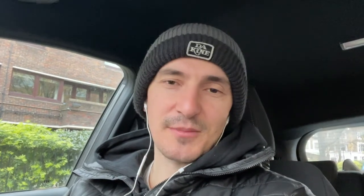Thanks for watching this week's video. If you've got any questions or comments, please send me an email, drop them in the comments, or send me a DM. Please remember to subscribe, and we'll see you next week.